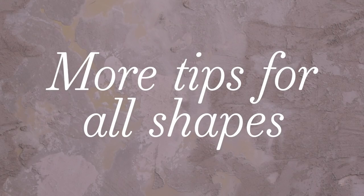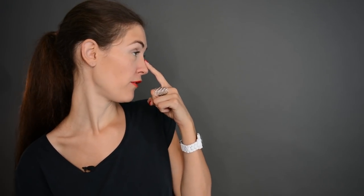More tips for all shapes. When you go glasses shopping, don't just look at the frames from the front, as we did so far — also look at them from the side. If your face is flat, if you have that feeling, then go for glasses that are rounded. If you feel that your face is rather round, then you can go for flat, straight glasses. Makes sense.